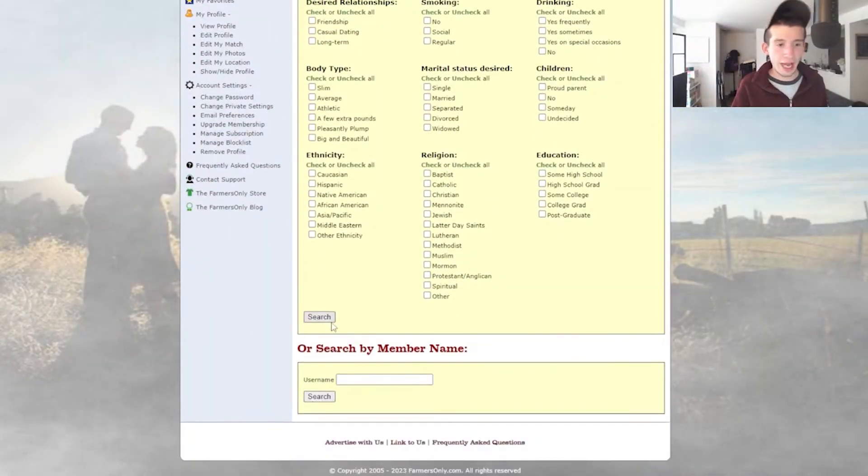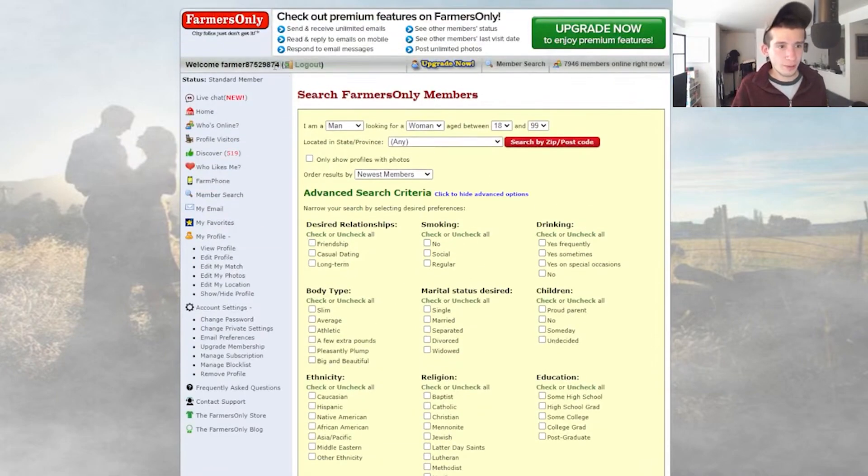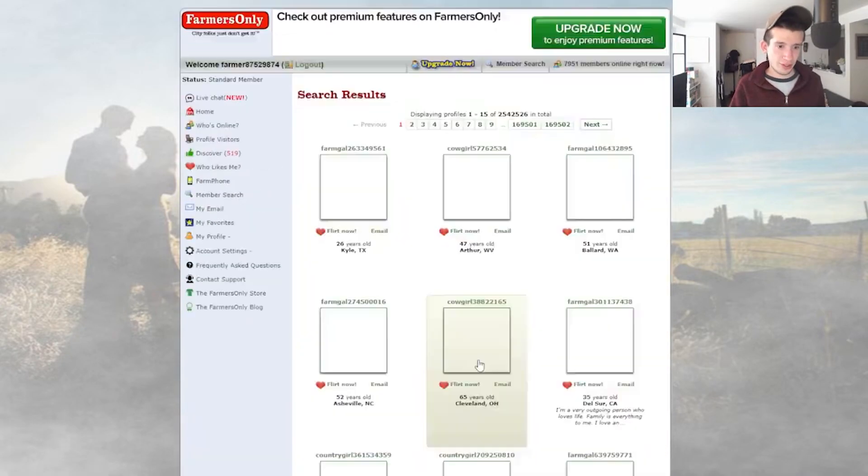For search preferences, you can pick the area — like Nova Scotia, for example — but there's no distance filter. You just have all of Nova Scotia. If you pick a U.S. state, say Massachusetts, you're seeing all of Massachusetts — not downtown Boston, not Salem specifically. You have no idea. You pick California, you've got all of California. The age range goes from 18 to 99. You can also search people's usernames directly — just start typing and it'll pop up. I find that actually really creepy.